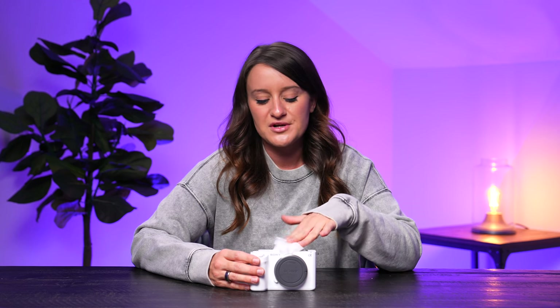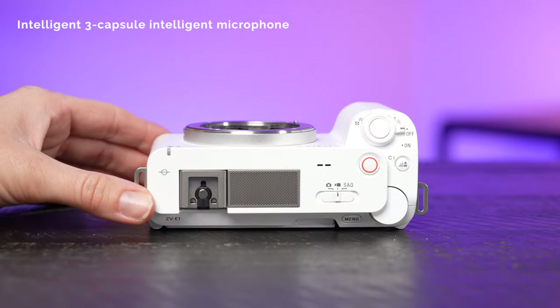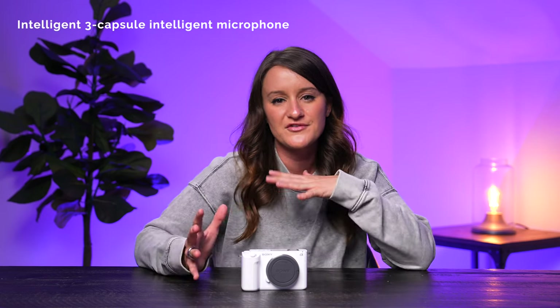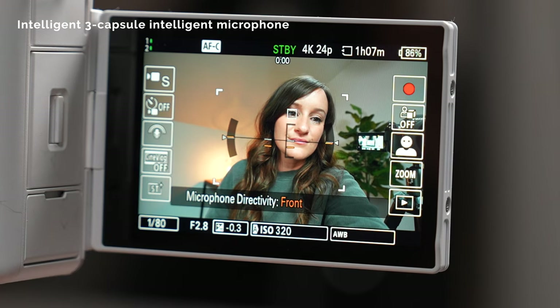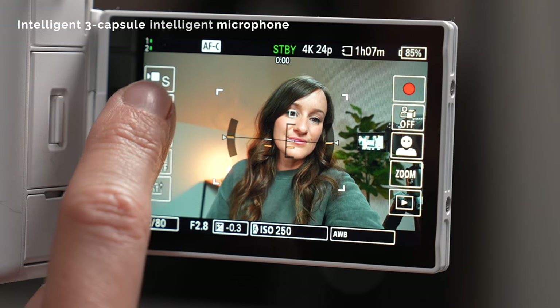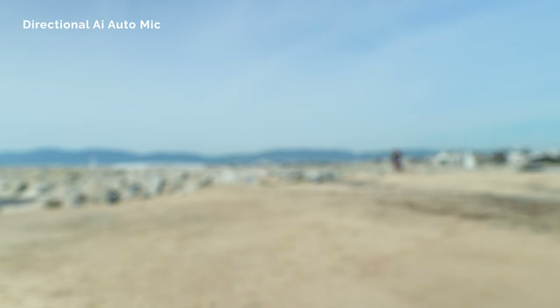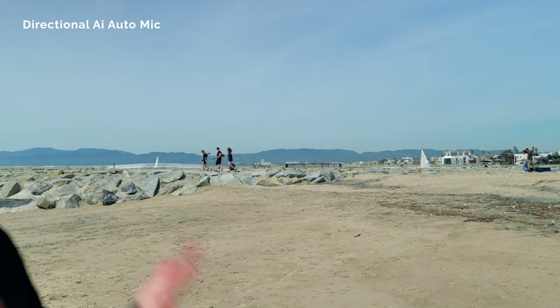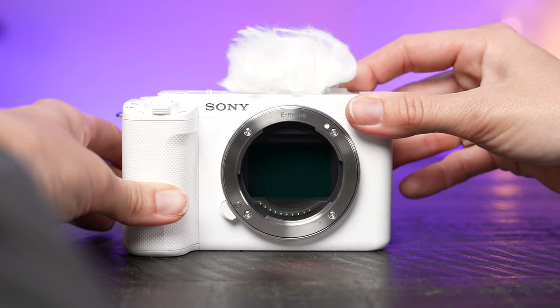What makes this especially exciting and different from previous ZV cameras as well as the Sony A7S III and the A7R5 is the new audio features. This has an intelligent three-capsule internal microphone and it can use AI to detect where you are in the frame — even if you're behind the camera. It's a directional microphone where you can set it to auto, front, rear, or capturing all around you. So right now I'm going to walk to the side and go behind the camera and continue talking, and hopefully the audio sounds good. There's also a multi-interface shoe so I can plug in an XLR or another microphone, or use this little windscreen if I just want to keep it simple and use the built-in microphone.